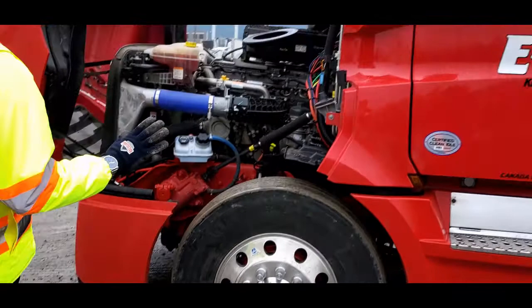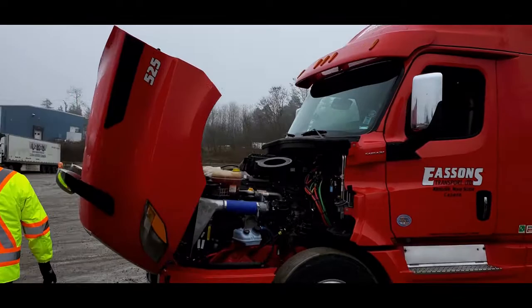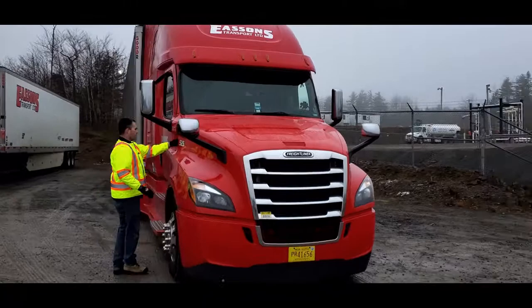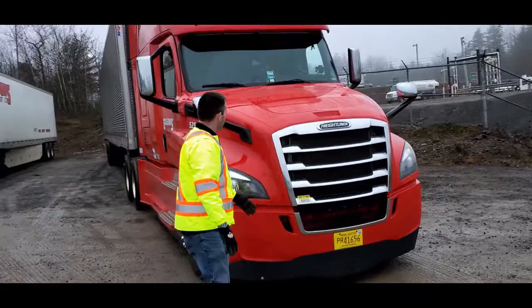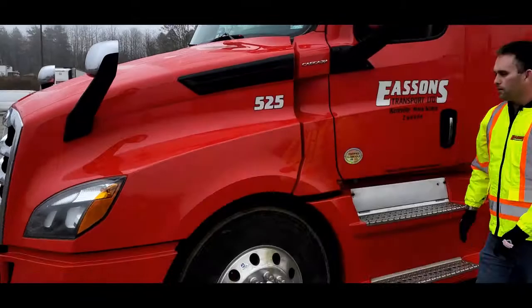We're going to take one last look at this truck, just to see if there's anything we missed — step back a little bit and take a slow look — and then we'll close the hood. When we close the hood on these trucks, make sure you use two hands. Sometimes they can pull you forward, so close it slowly. Then very important: make sure that both sides are locked. As I walk back around, I take another look at the hood, bumper, and mirrors, and lock this side as well.